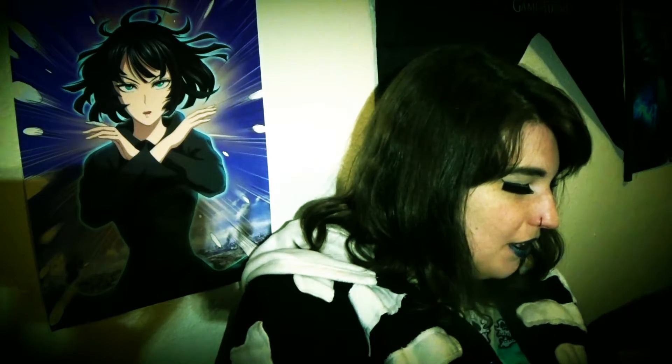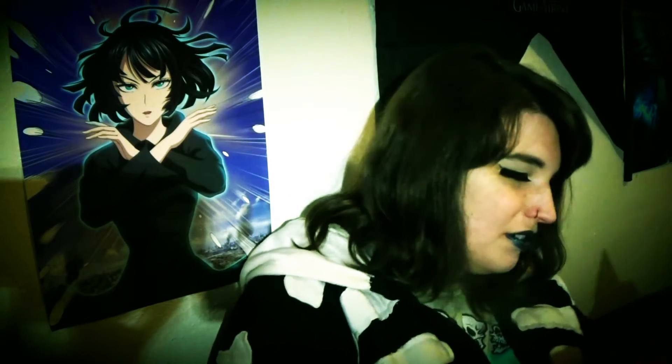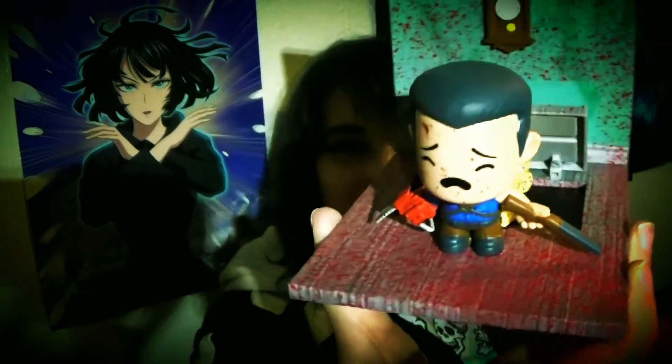Oh wait! Not done — I forgot something. Here it is with the door hinge. That's... that's gnarly.